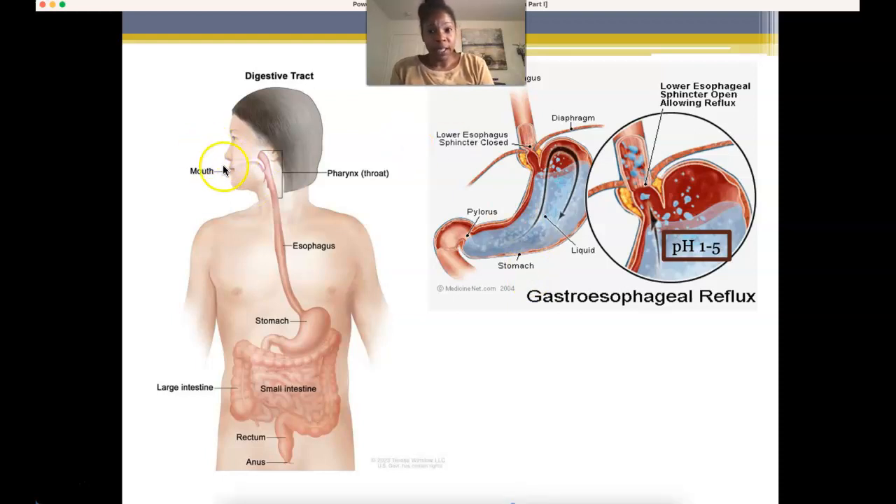So to recap: we eat food, saliva and mastication break it down, it moves through the pharynx into the esophagus where it's humidified and broken down a little bit more. The lower esophageal sphincter relaxes, allows food to move into the stomach, and then it closes. No food or acid is allowed to move back through the esophagus — it's almost like a one-way valve.